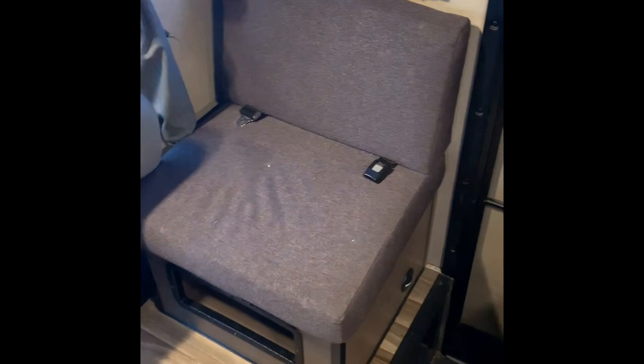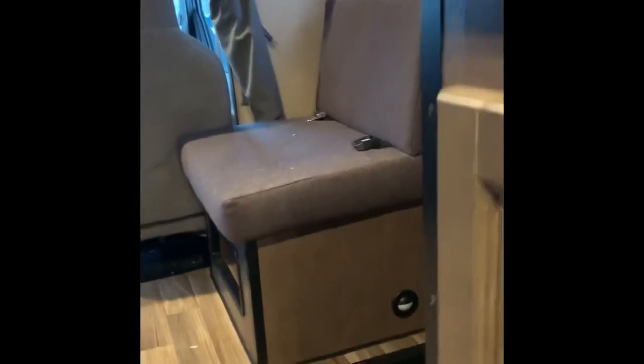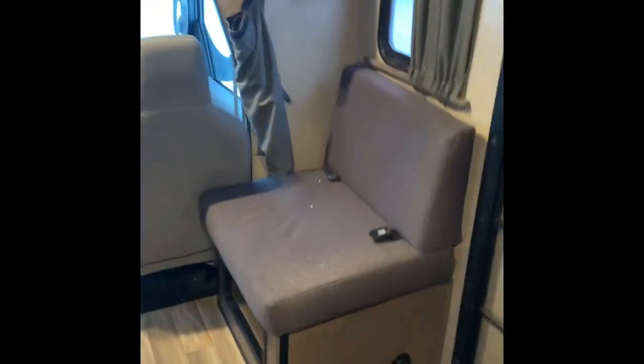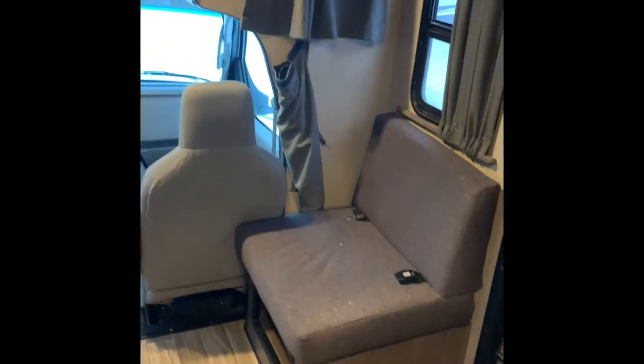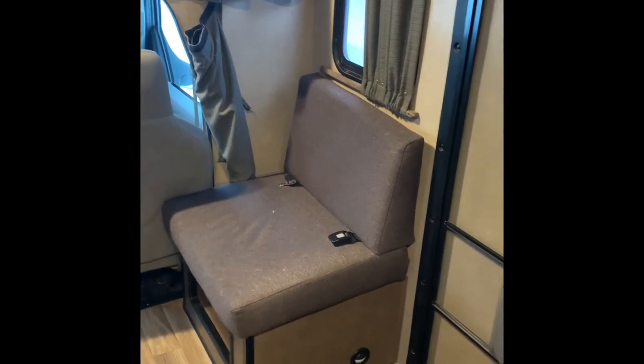The seat right here is kind of a pointless seat. It's angled down in the front, so when you sit in there you're angled forward. It's really good for putting shoes on, but it's extremely uncomfortable to sit on. I wouldn't recommend sitting on that for any long period of time.